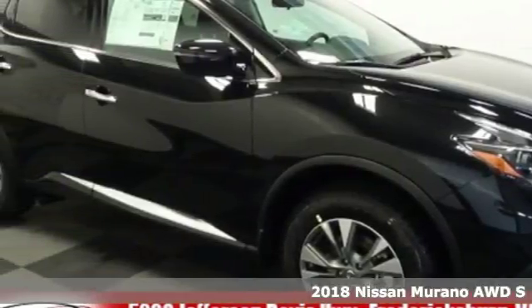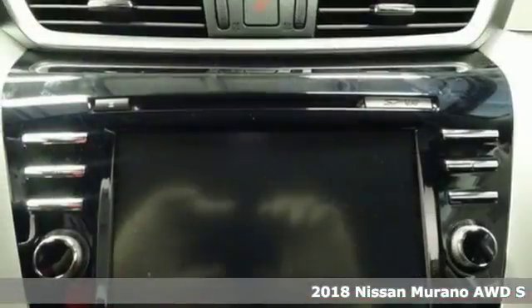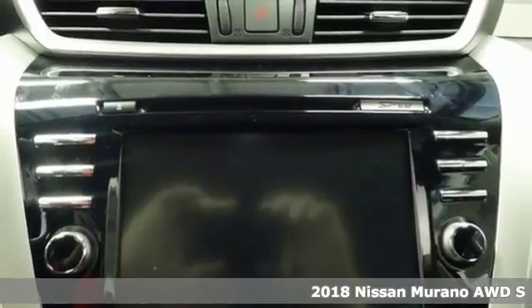Here's a 2018 Nissan Murano. Discover smart features in this striking SUV.